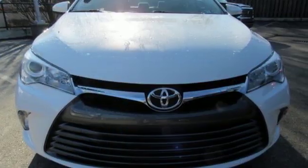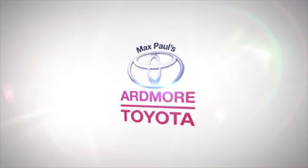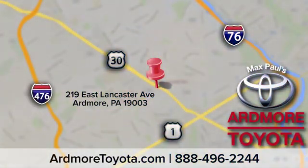Comfortable, convenient quality. Toyota, take it for a test drive today. Come visit us at Ardmore Toyota today. We look forward to seeing you at 219 East Lancaster Avenue in Ardmore.